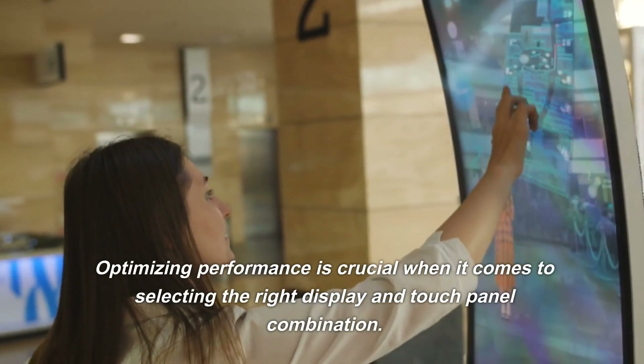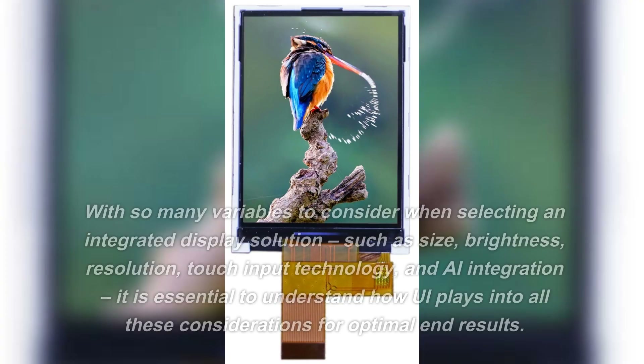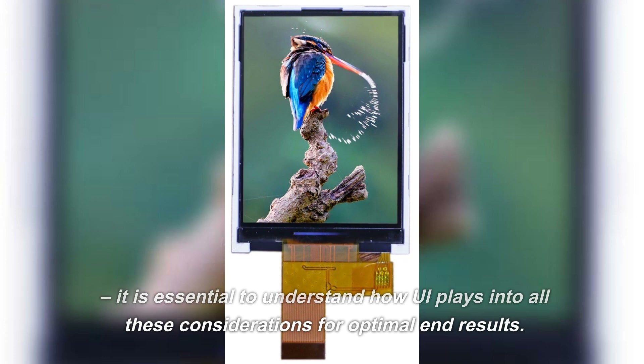Optimizing performance is crucial when it comes to selecting the right display and touch panel combination. With so many variables to consider when selecting an integrated display solution — such as size, brightness, resolution, touch input technology, and AI integration — it is essential to understand how UI plays into all these considerations for optimal end results.